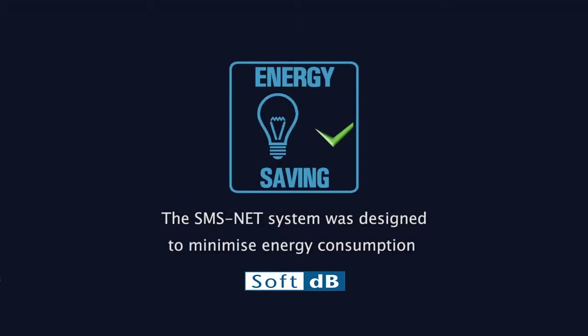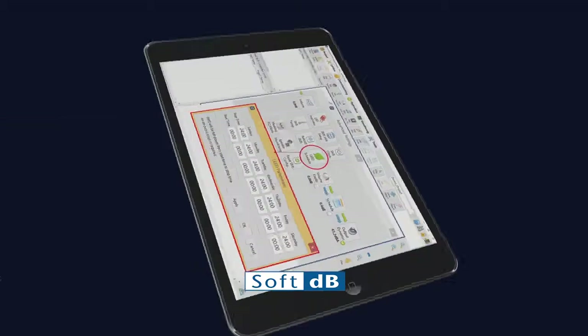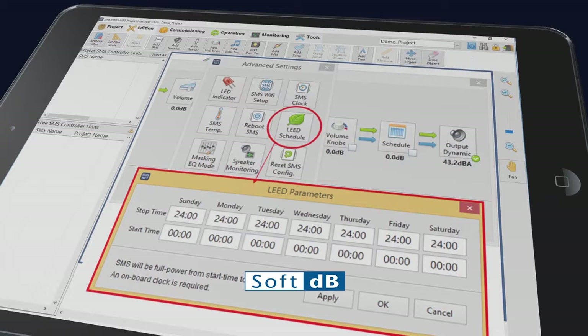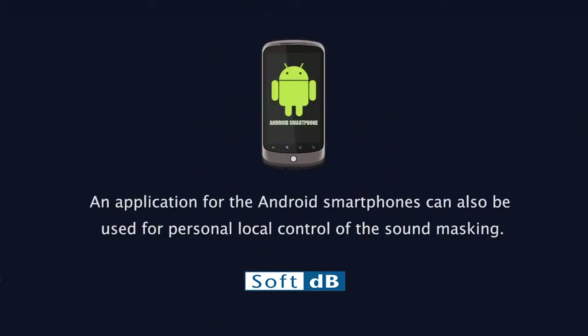The SMSNet system was designed to minimize energy consumption. SMSNet units can be put in sleep mode at night, reducing consumption to zero. SMSNet not only earns LEED points for both sound quality and privacy, but also for energy saving. An Android smartphone application can also be used for personal local control of the sound masking.